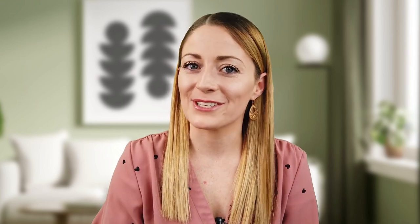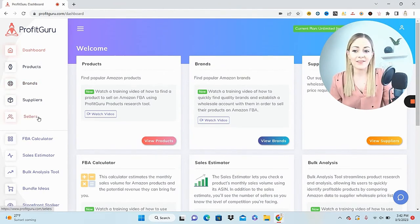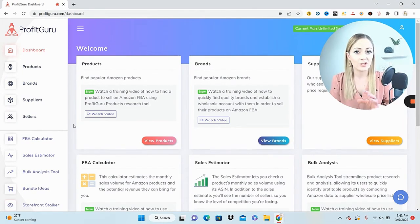I'm going to be showing you step by step my new sourcing strategy in real time. I'm going to be using three different features in conjunction: the brands tab, the sellers tab, and the storefront stocker. If you put in the time doing this strategy with these three features, it is impossible not to find brands and products that are profitable to sell on Amazon.